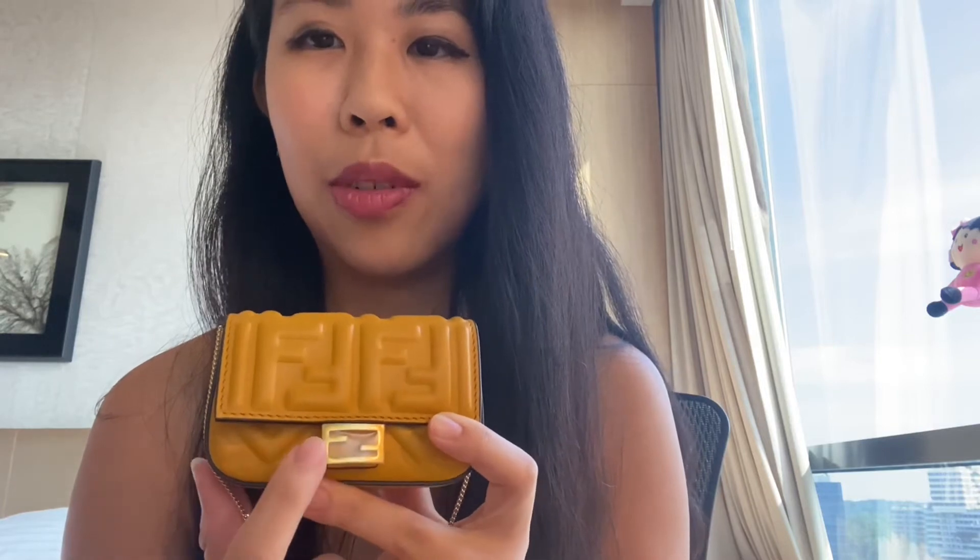Why did I buy it? It's because I really like the look of the bag — specifically the embossed motif. The embossed F logo is so cute on such a small size bag; it really stands out. I haven't taken off the plastic because I don't really like to remove it as it prevents scratches. And then another reason I bought it is because of the amount of space it offers.